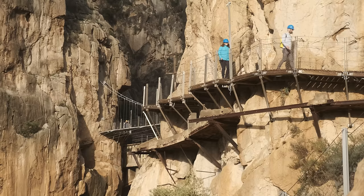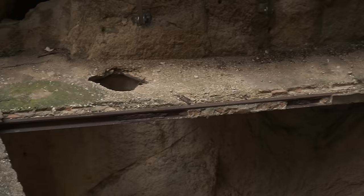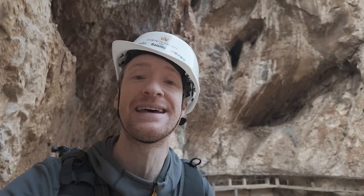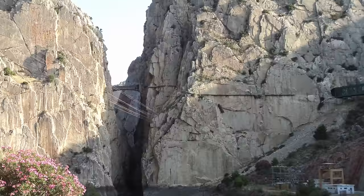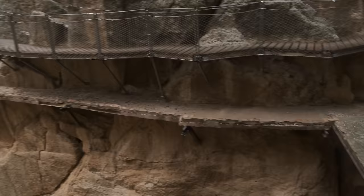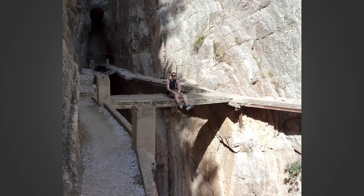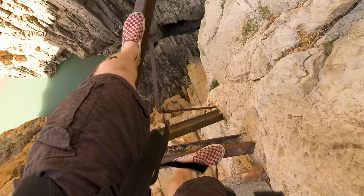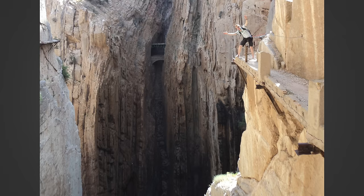So this boardwalk, the Caminito del Rey — which translates to the King's Walk — opened in 2015. But I came here in 2010 on a climbing trip before this was built. You can see the old walkway running beneath this. The local authorities detonated the start of the walk to prevent people getting on it, but we were here on a climbing trip and we climbed up to the walk and did the whole thing. The walkway was dilapidated, full of big holes with exposed iron girders. It was the best time of my life — I can't emphasize how dangerous it was, but it was equally beautiful.